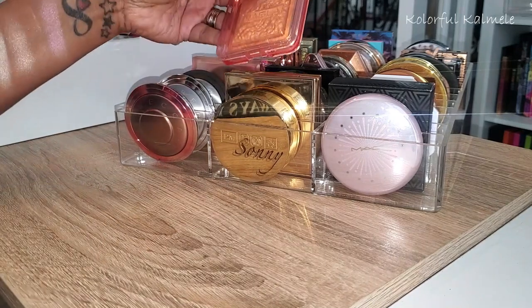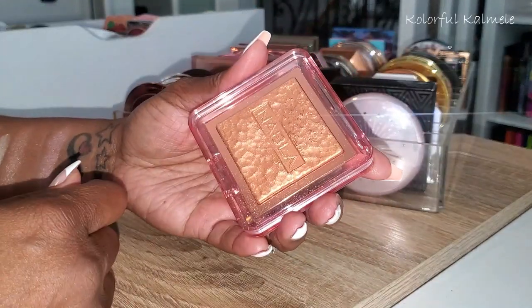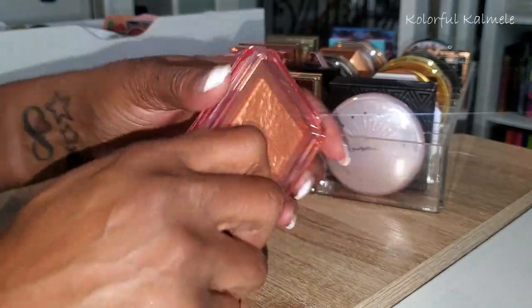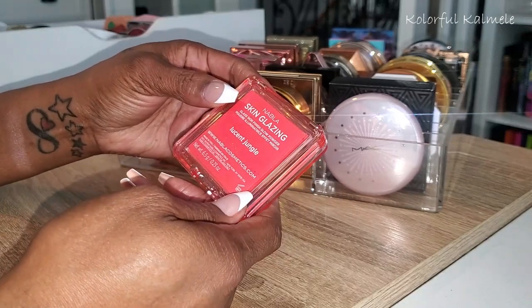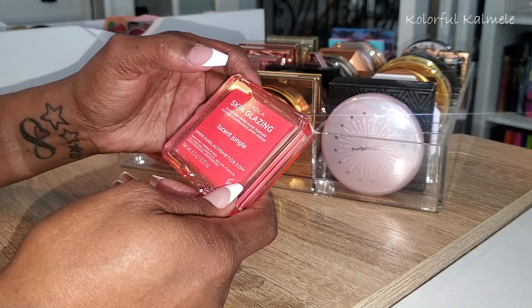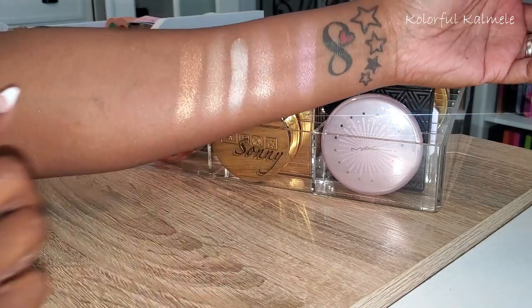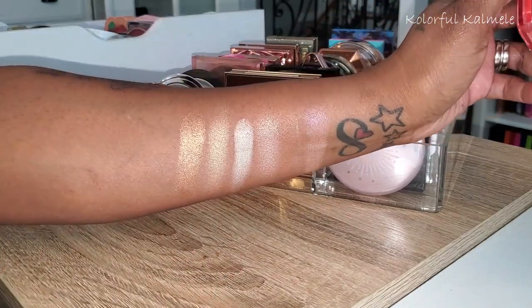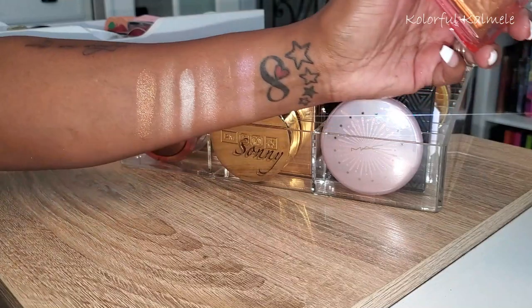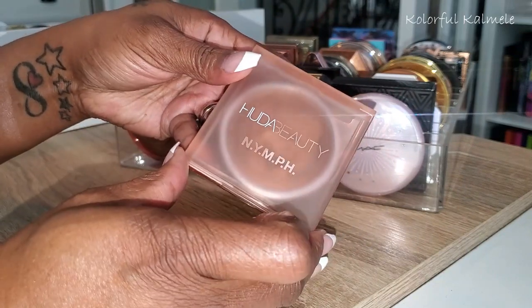This next one here is from Nabla. I love the way this looks in the packaging — it's so pretty. This is called Lucent Jungle, one of their Skin Glazing Glass Skin Finish glow powders. That's what it looks like — really gorgeous, one of my favorites, a really really pretty highlighter.